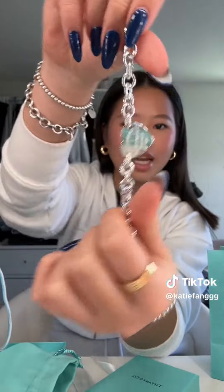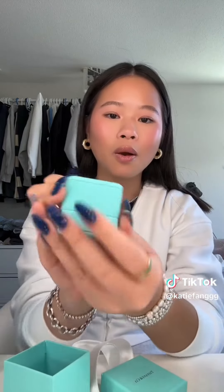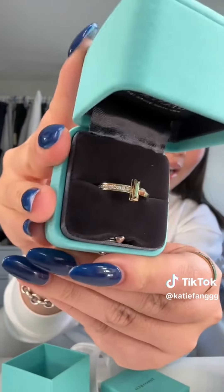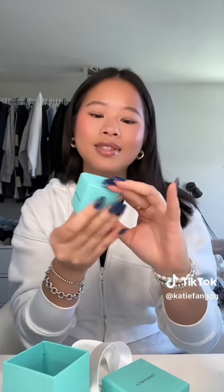Hey guys, I have a really exciting haul — trigger warning if you don't like hauls. You guys know my Tiffany's obsession, so I got another bracelet: a little heart chain. Look how shiny it is! I've been eyeing this for the longest time. Then from the second bag, I got a gorgeous ring for my mom — because why not, she's my mom. No man has ever spoiled her like this, so I will spoil her because she's my mommy and I love her. She loves it!